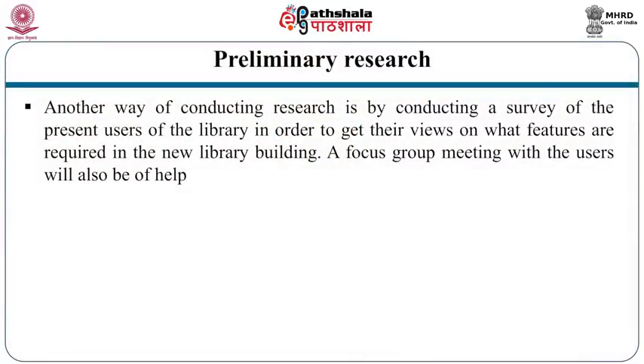Another way of conducting research is by conducting a survey of the present users of the library in order to get their views on what features are required in the new library building. A focus group meeting with the users will also be of help. Ask the users what they would like to see — more computer cubicles, more private reading areas, the library open for twenty-four hours, more noisy areas, etc. Let them come up with ideas; later you can evaluate and incorporate them in the plan. Adequate consultation with library staff needs to be made since their involvement is required for the success of the project.